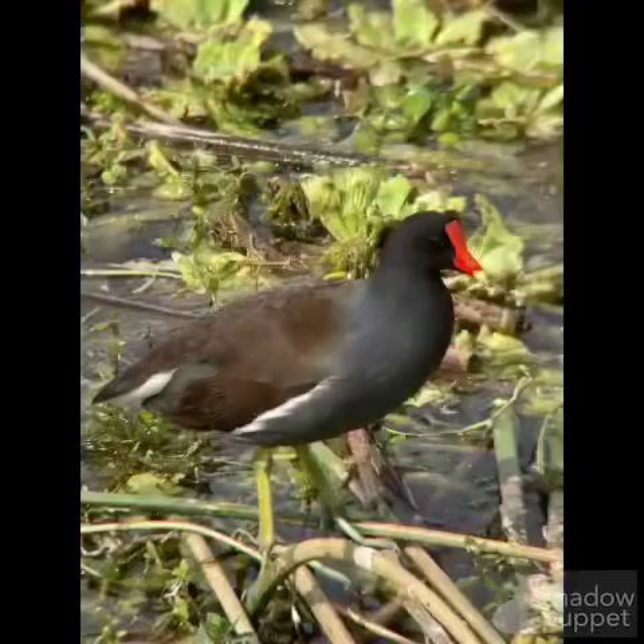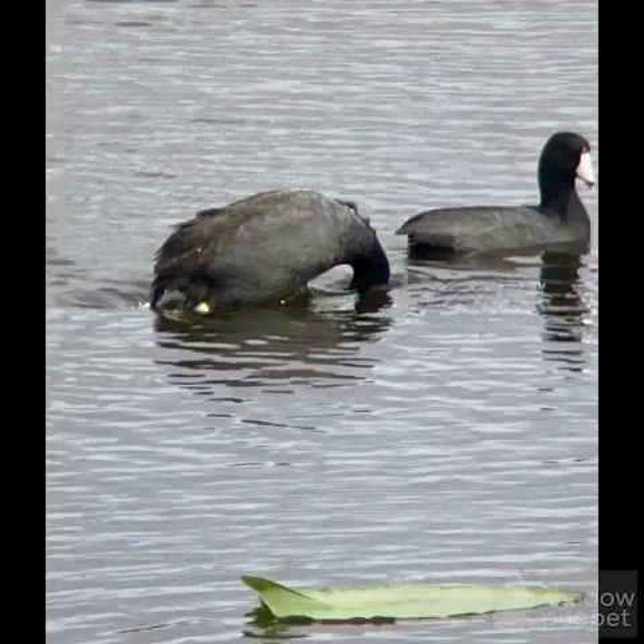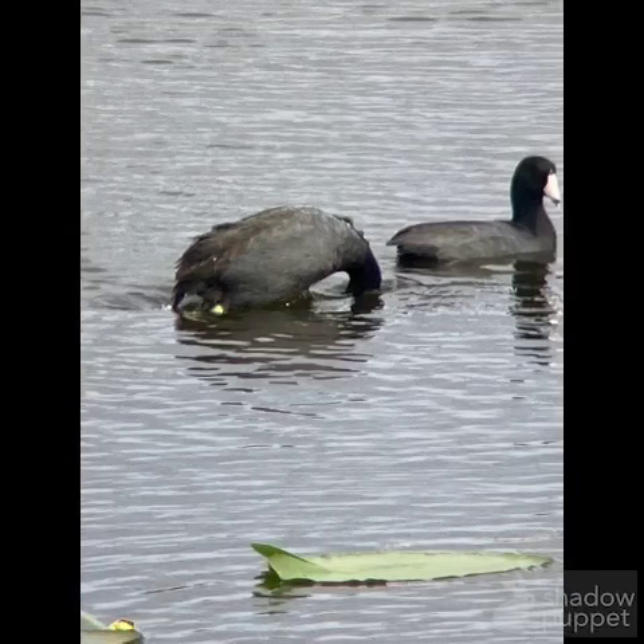Here's another look at a common gallinule compared to a purple gallinule. And then these are kind of duck-like birds, but you can see the white beak, and this one right here is diving underwater — you can tell from that it's an American coot. They're actually more closely related to cranes than they are to ducks.